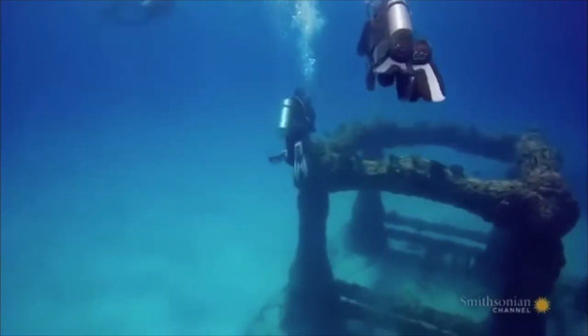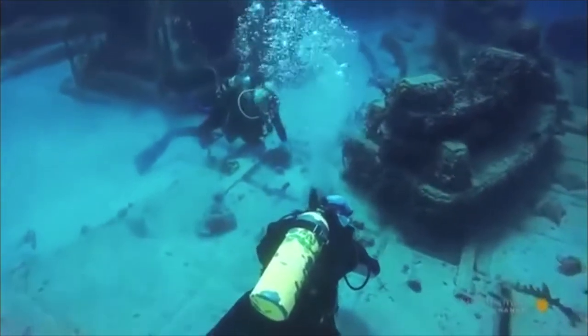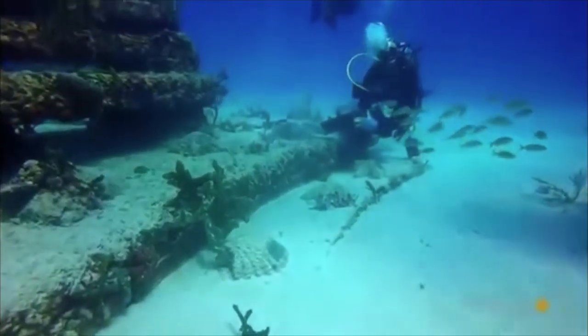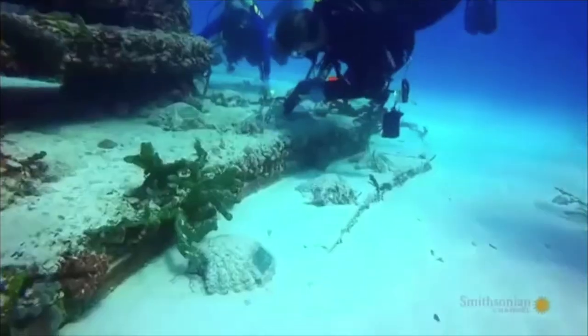It takes Jim just 30 minutes to place the new memorial and attach it to the sea floor. Before he heads back to the surface, he'll mark the spot on a map of the reef so the family of the deceased can come to visit anytime.